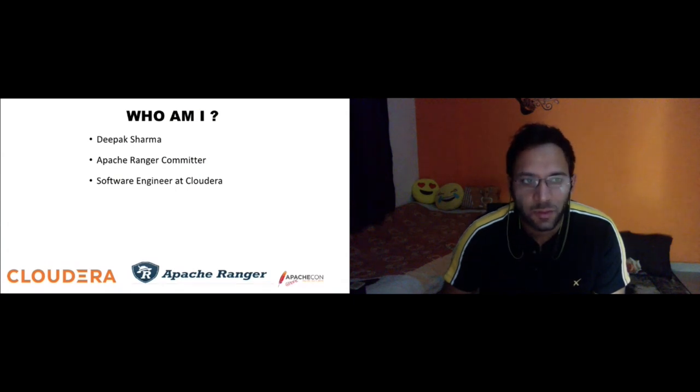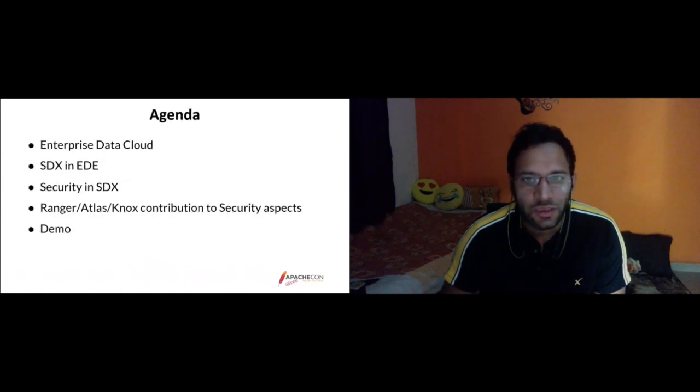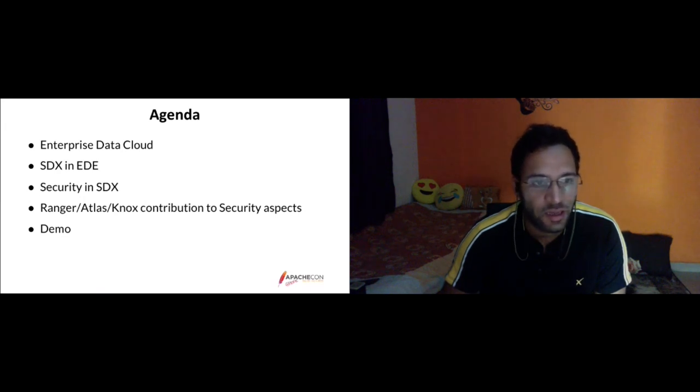Quick introduction about myself: I'm Deepak, an Apache Ranger Committer and Software Engineer at Cloudera. Today's agenda covers Enterprise Data Cloud and HDX, the role security plays in HDX, the contribution of open source projects like Ranger, Atlas, and Knox from a security aspect, and then we'll go for a quick demo.